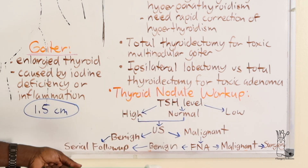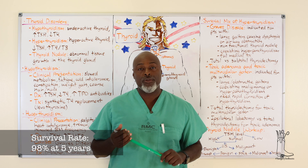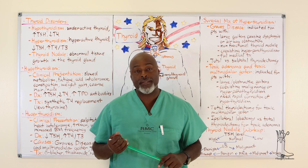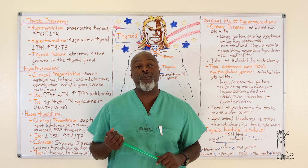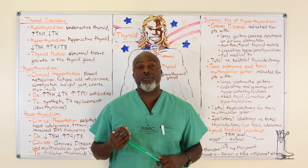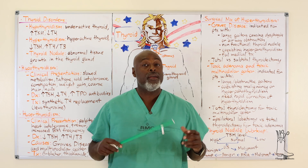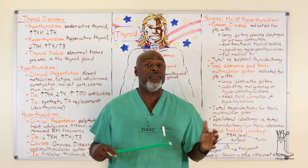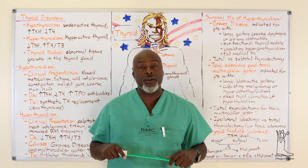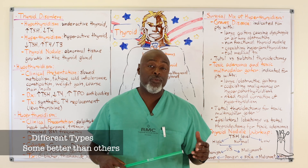Very few people die from thyroid cancer. The majority are papillary thyroid cancers, followed by follicular, then medullary, then anaplastic. Anaplastic - everyone dies from it, but it's very rare, and when it occurs it progresses quickly. Medullary has association with familial syndromes, so those patients often get their thyroid removed as young children before it becomes an issue. For the average person, thyroid cancer is usually papillary, sometimes follicular, which is slightly more aggressive.